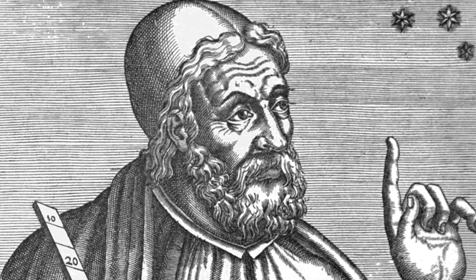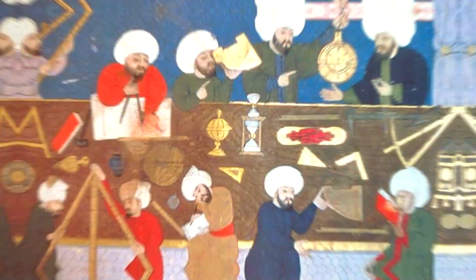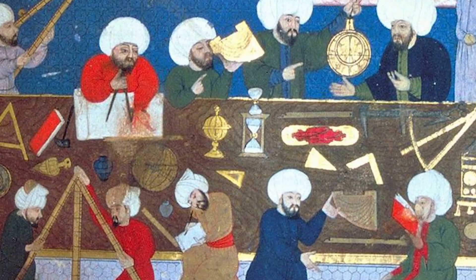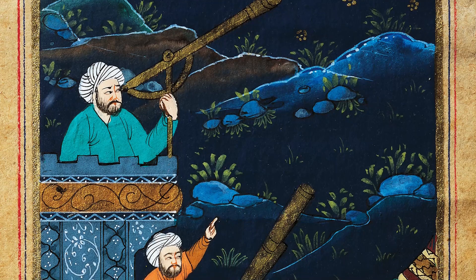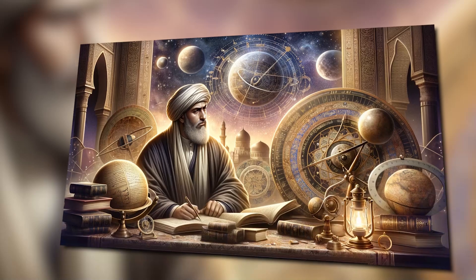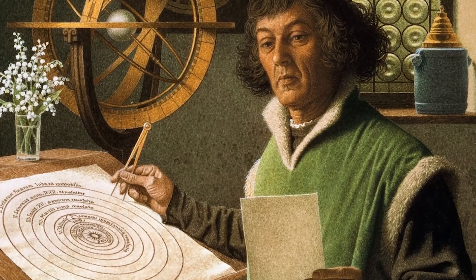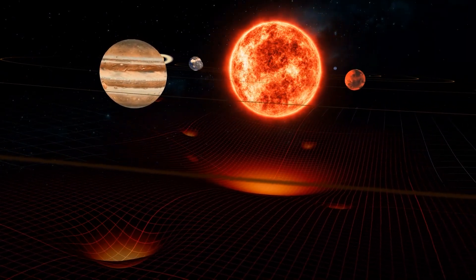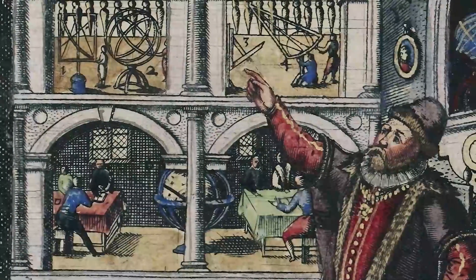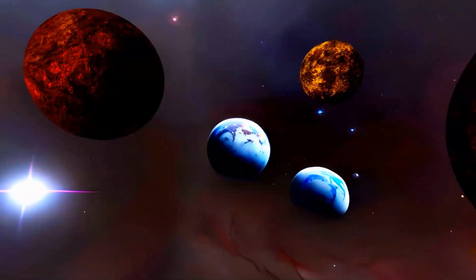Claudius Ptolemy later emerged, his writings on the Almagest shaping space science for over a millennium with its Earth-centric universe theory. The Islamic Golden Age brought a flourish of astronomical advancements — scholars translated Greek texts, established observatories, and innovated tools like the astrolabe. Al-Battani improved how the solar year was calculated, while al-Sufi penned the Book of Fixed Stars, enriching our understanding of the constellations. The scene shifted dramatically with the 16th century Copernican revolution: Nicholas Copernicus put forth a sun-centered solar system model. This period also saw Tycho Brahe's detailed planetary observations, which Johannes Kepler used to devise his laws of planetary motion, highlighting their elliptical nature.